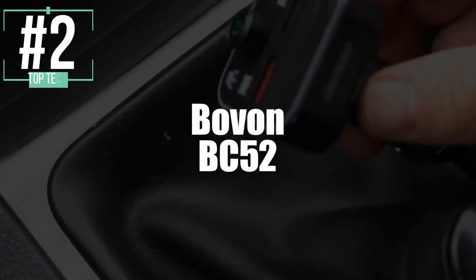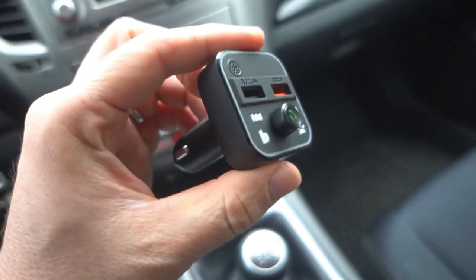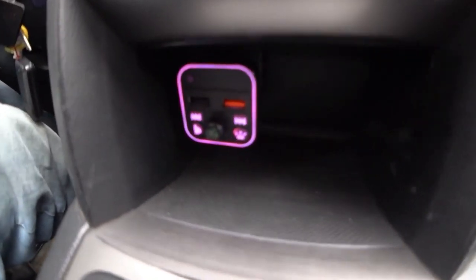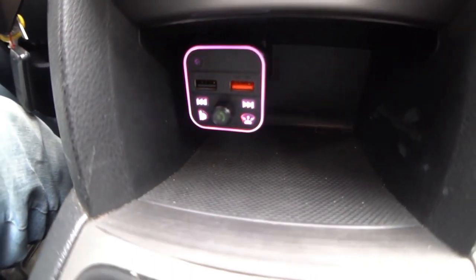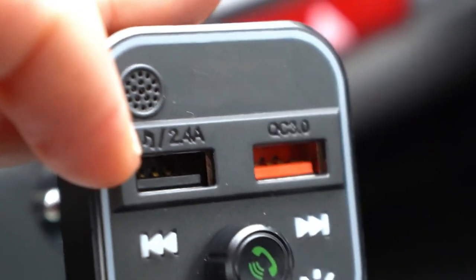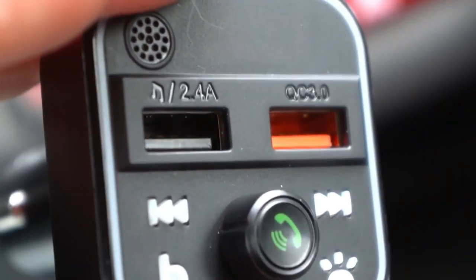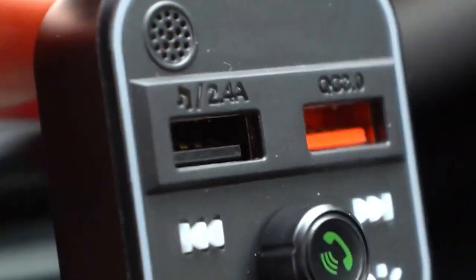Now in second, we have the Bovan BC52 Bluetooth FM Car Transmitter. Practical and multifunctional, it's no wonder why several have chosen this one as their favorite in 2021. The Bovan BC52 has a dual USB port with QC 3.0, which protects you from any kind of accidental overload. Its QC 3.0 port will automatically detect your mobile phone and charge it at an impressive speed. You'll be able to enjoy your favorite music through one of its three modes: Bluetooth connection, TF card, or USB key. This FM transmitter provides stereo and duplex sound, both in high fidelity.